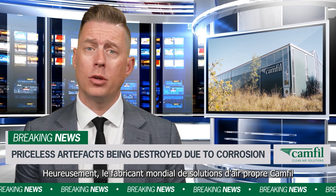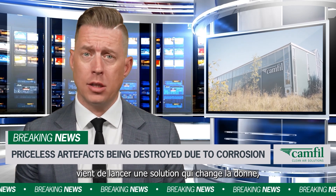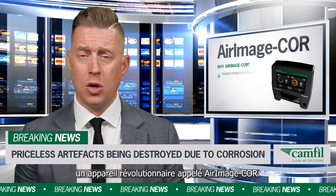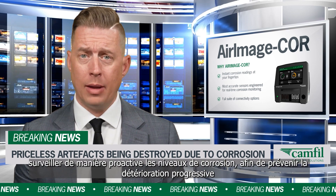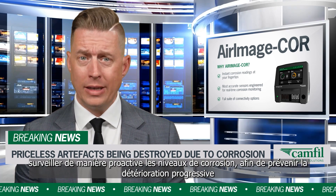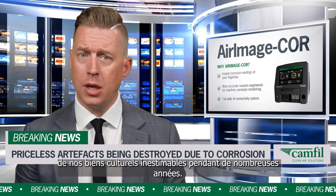Fortunately, global clean air solutions manufacturer Camphill have just launched a game-changing solution — a revolutionary device called the Air Image Core. This breakthrough technology helps museums around the world proactively monitor corrosion levels, preventing the gradual deterioration of our priceless cultural heritage for many years to come.